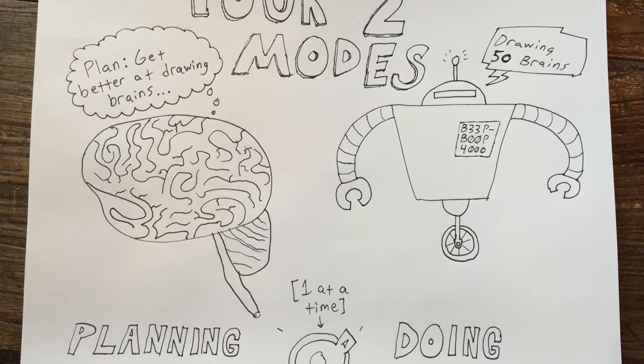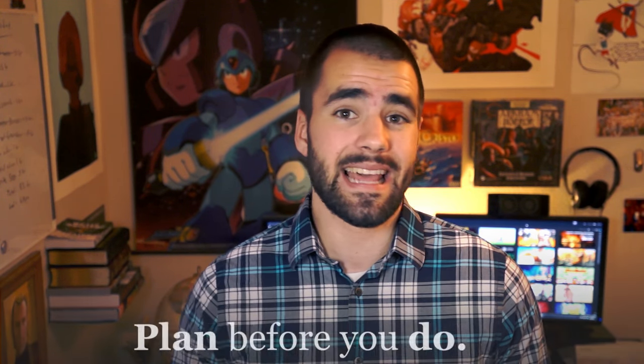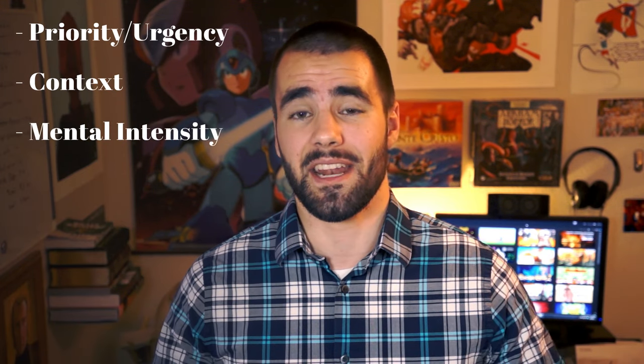The first tip is to know the difference between your planning mode and your doing mode, or as I like to call it, robot mode. The word robot is actually an adaptation of the Czech word robotnik, which translates directly to worker or slave. The thing about workers and slaves is they do things — they don't plan things. As a student you've got to do both, but you should do them at different times, and you should plan before you do. When it comes to finals, figure out how many days you have until your first exam and your last exam, how much time you actually have to study, and what you need to study during that time. Then make a detailed plan for what you're going to study based on priorities, context, and mental intensity. Something like 'study calculus' isn't really actionable.